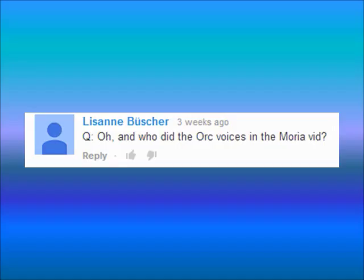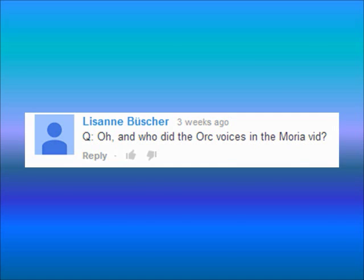And now for the last question. Lisanne Bouchger asks: who did the Orc voices in the Moria video? Brendan did.